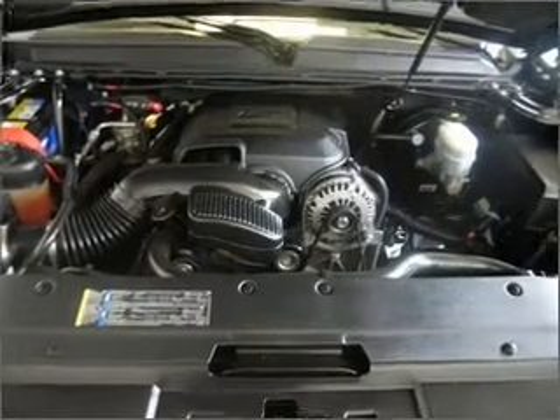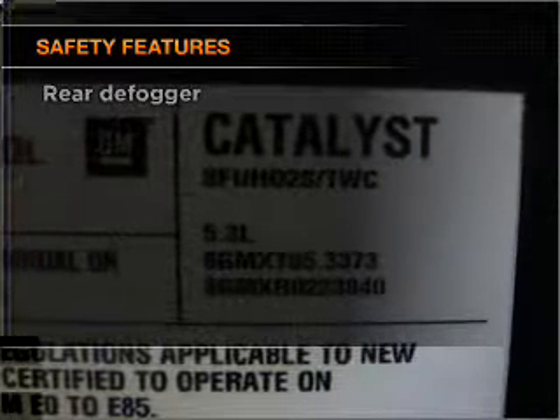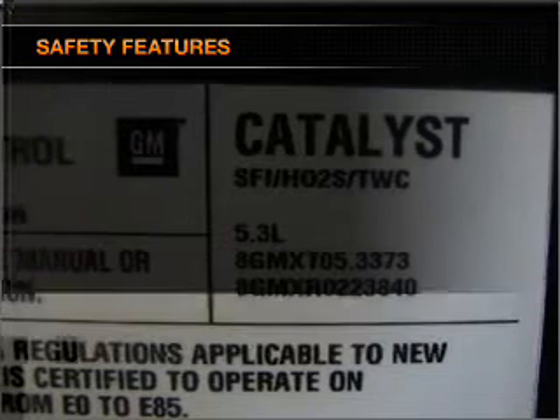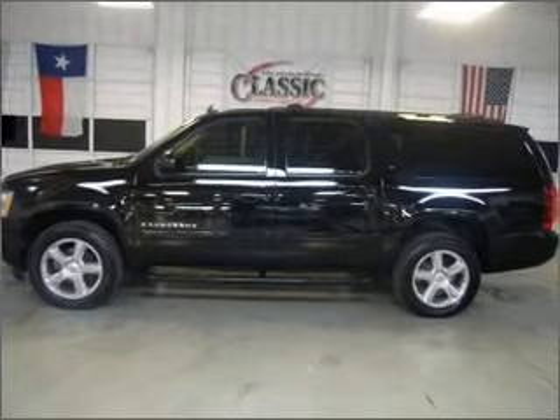Brake safely with the anti-lock braking system. If safety is a high priority, rest assured knowing that these top safety components are included: passenger airbag, stability control, and daytime running lights.